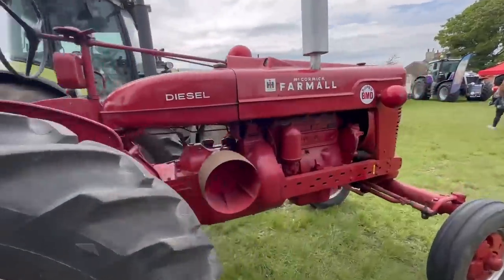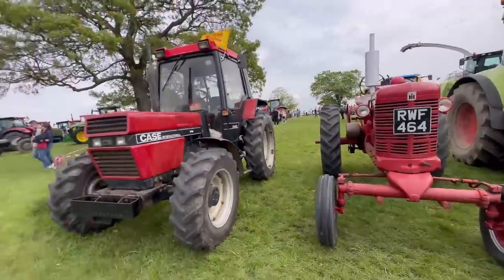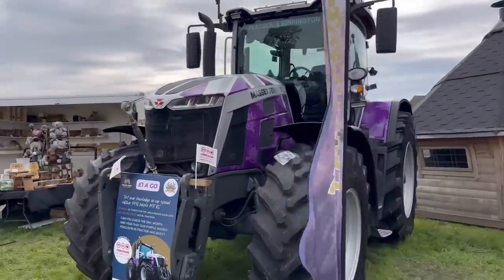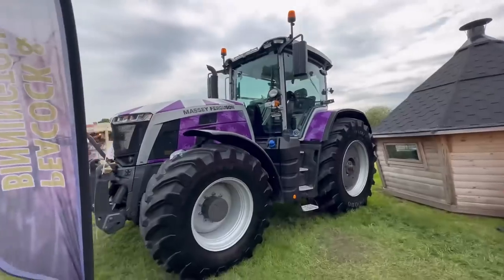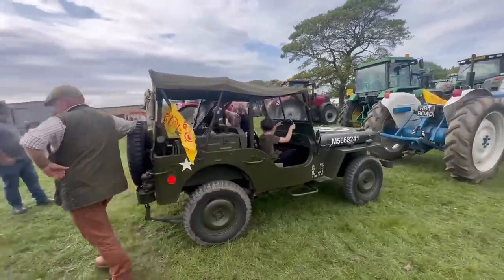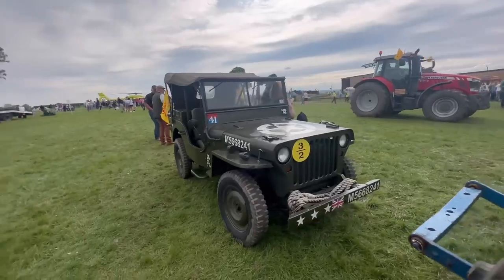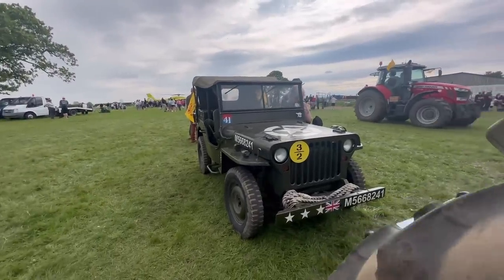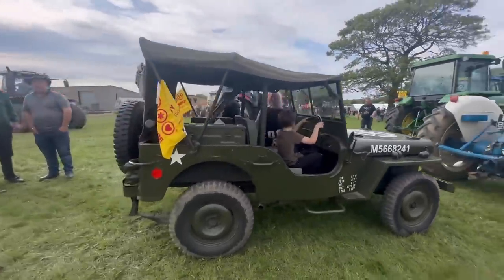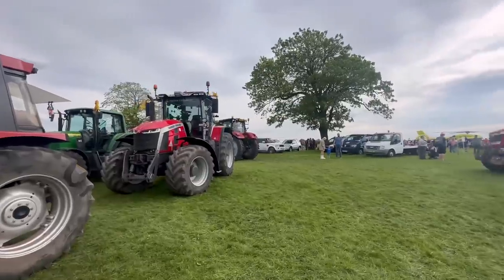We've got a McCormick Farmall - not seen one of them before, diesel. We've got the jubilee edition - when they're in purple, looking a beast. Check this out - it's actually not a Willys Jeep which I thought it was, it's a replica. It's got a 1300 Escort engine in it with running gear. It's a little beast. So we've got some tractors leaving now - try and get them before they disappear.